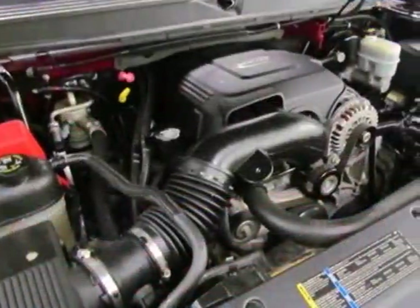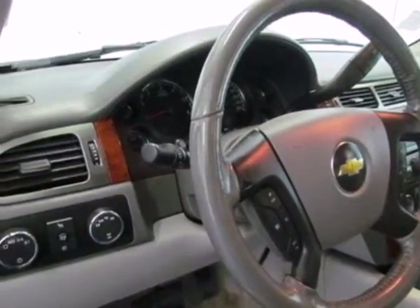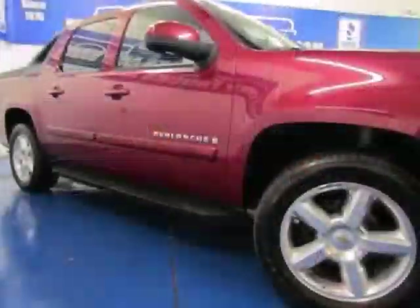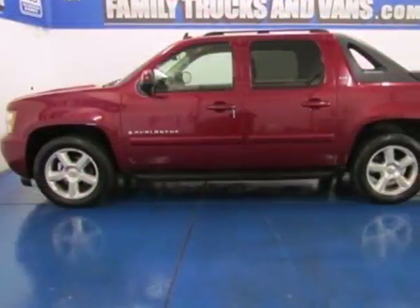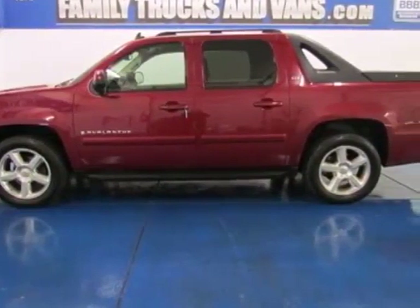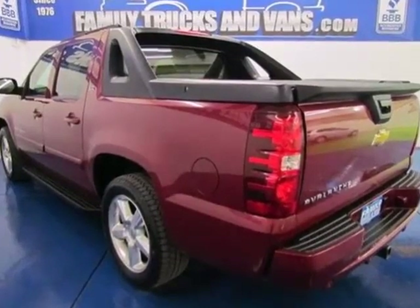Advanced mechanical systems include a powerful V8 engine, four-wheel anti-lock disc brakes, driveline traction control, and electronic stability control. This outstanding vehicle offers both the cargo handling capability of a pickup and the luxury and convenience of a well-equipped SUV. See it for yourself today.